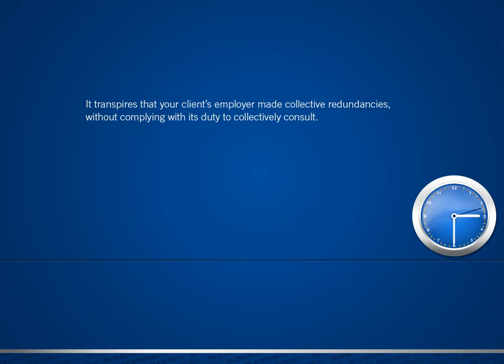It transpires that your client's employer made collective redundancies without complying with its duty to collectively consult. Your client wants to claim a protective award in the Employment Tribunal. You need to advise on whether it's worth pursuing litigation, assuming that the stay on proceedings can be lifted. You find a helpful list of practical considerations in the practice note, Claiming Against an Insolvent Employer.